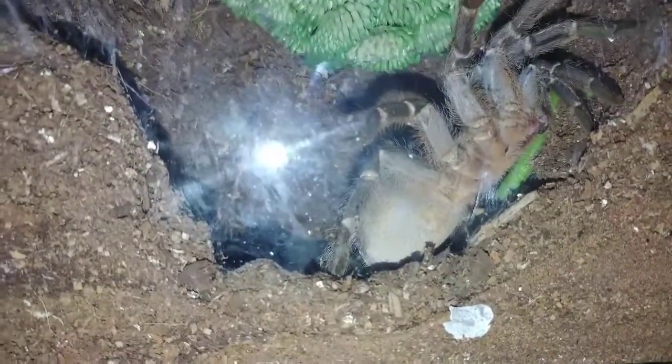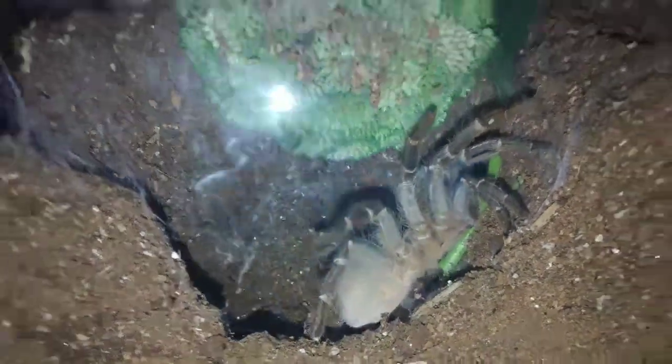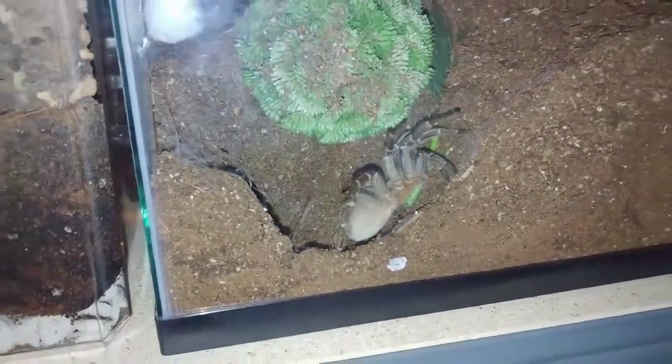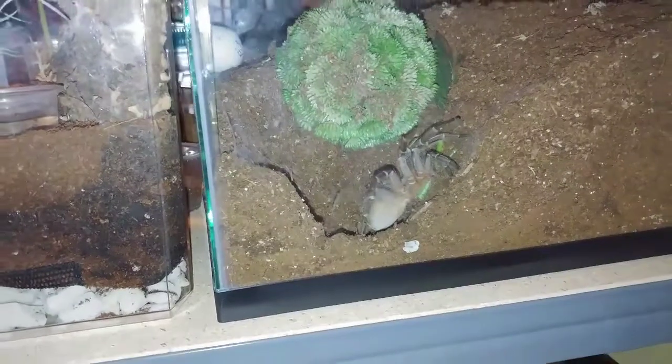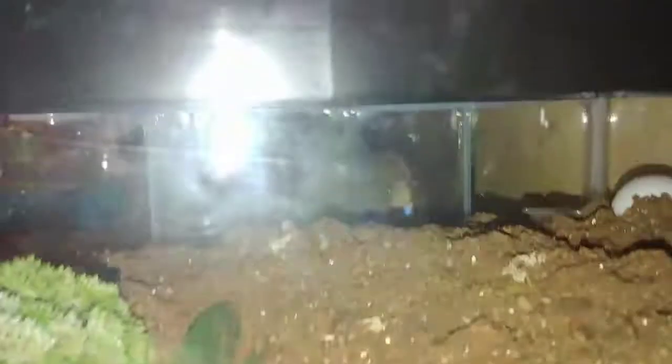My AC Bonnie is in pre-molt. Whether this is a male or female is still left to be determined. I just discovered that she only has one fang — that's the second adult tarantula I've gotten at an expo that has a problem with fangs. Maybe it's really close to molting time and the little bugger broke it off.